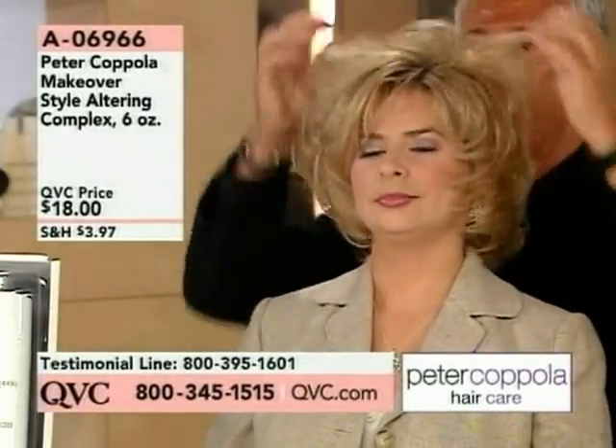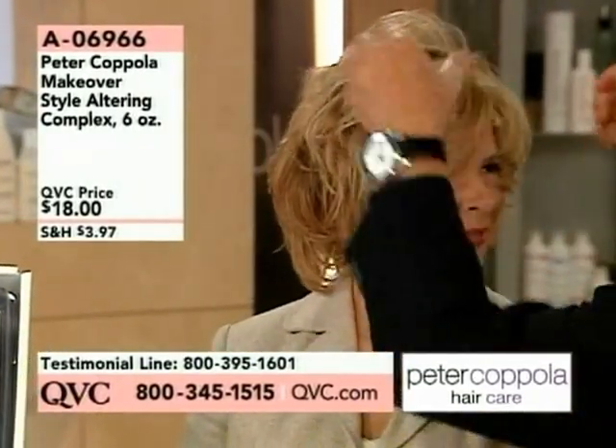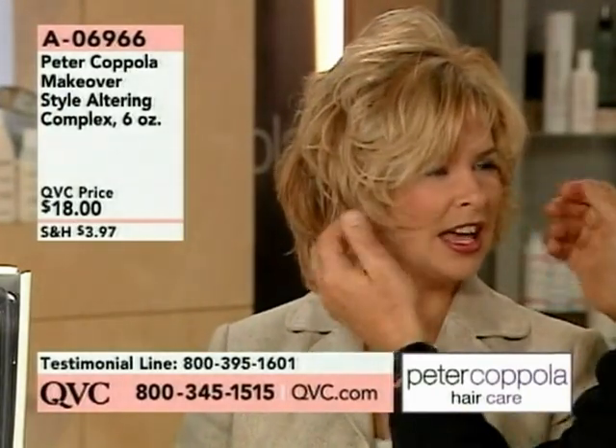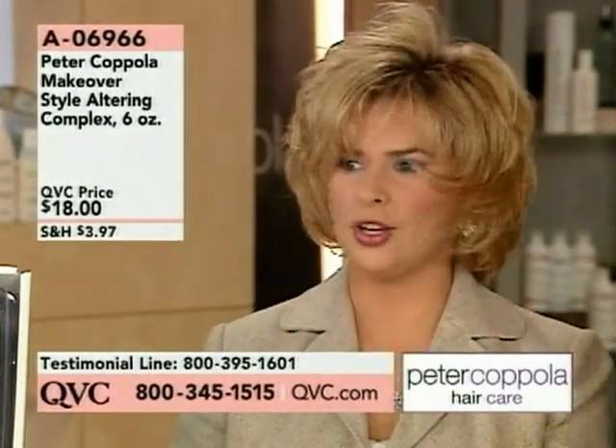Everybody, you're gonna see what my hair really looks like on a regular day. What do you think? Sexy, piecey, gorgeous hair. And it's not heavy — it smells good too.